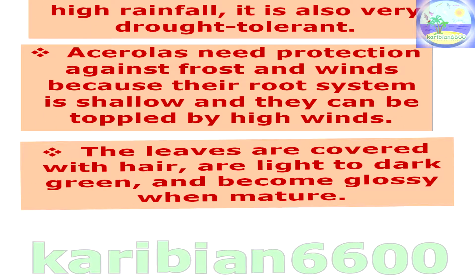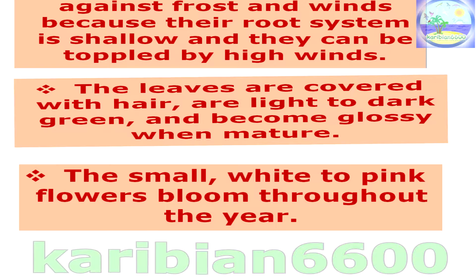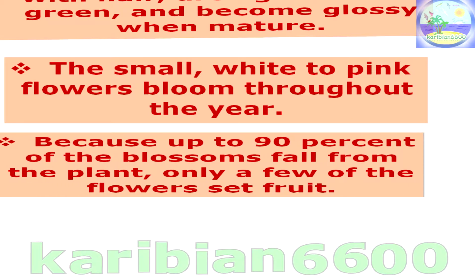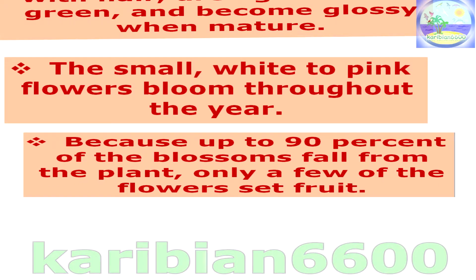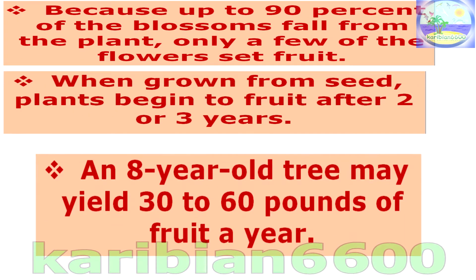The leaves are covered with hair, are light to dark green, and become glossy when mature. The small, white to pink flowers bloom throughout the year. Because up to 90 percent of the blossoms fall from the plant, only a few of the flowers set fruit. When grown from seed, plants begin to fruit after 2 or 3 years. An 8-year-old tree may yield 30 to 60 pounds of fruit a year.